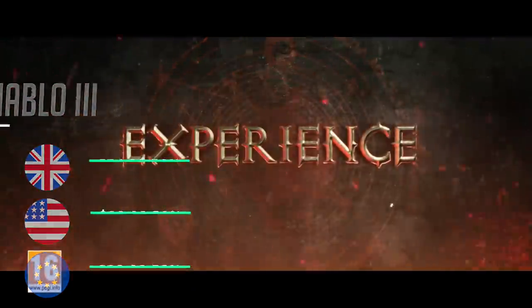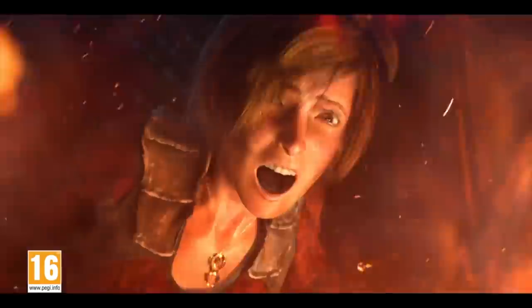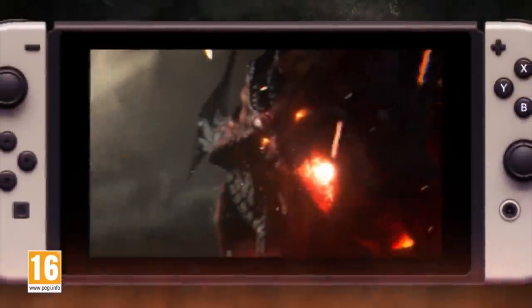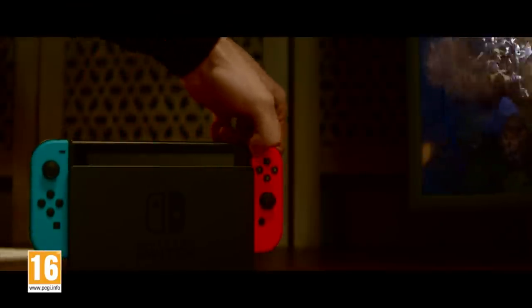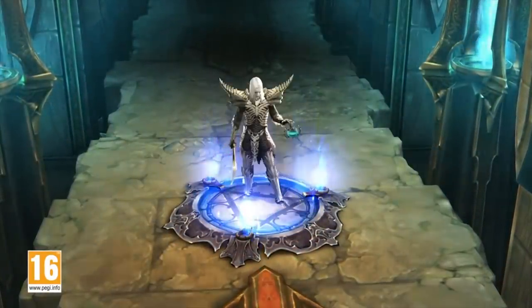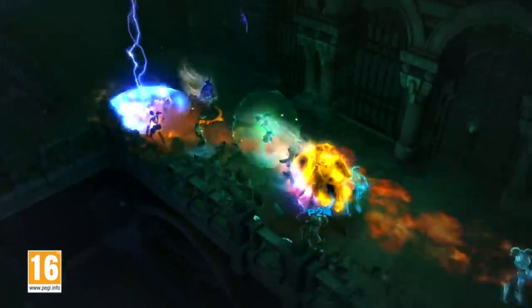Diablo 3 — the classic dungeon raider — is a fantastic game on the Nintendo Switch as a solo experience, but I've always found it to be a game best enjoyed with friends, and the perfect opportunity is now seeing as most of us are in lockdown. You can play with a single Switch where each of you play with a Joy-Con — slightly odd given the lack of buttons but surprisingly not too bad. Things get better when you have a Pro Controller each, and up to four of you can play locally — this is the way to delve into the depths and get that loot.